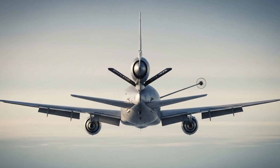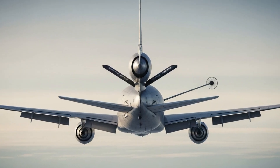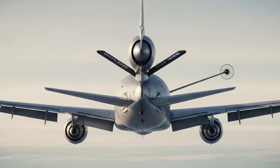Whether it's refueling F-22 Raptors, F-35 Lightning IIs, or large transports like the C-17 Globemaster III, the KC-10 Extender 2025 can handle it all with accuracy and speed.